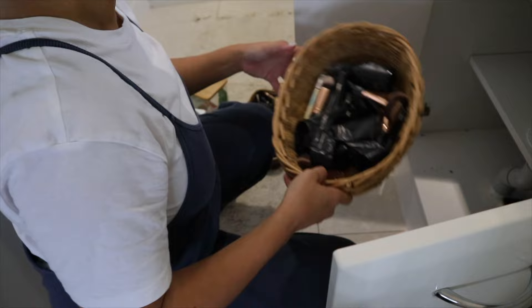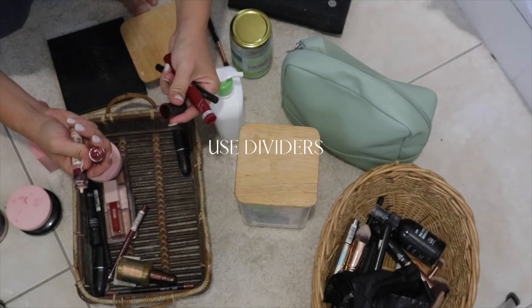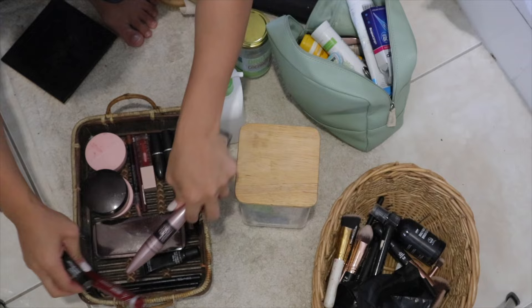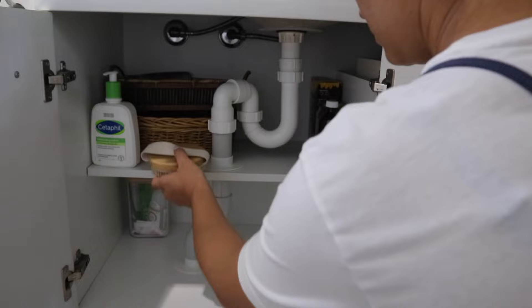Number one is to declutter — you already know that. The less stuff you have, the less things you have to organize. Once you have decluttered everything, you want to divide and conquer. Use drawer organizers or small containers to separate items by category. For example, with your makeup, you might want a little drawer for your blushes, your makeup brushes, your eye makeup. You want to categorize things and separate them whenever possible.